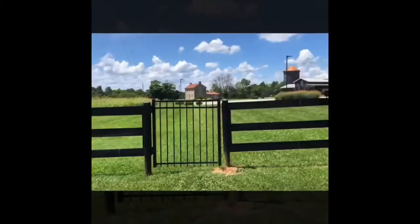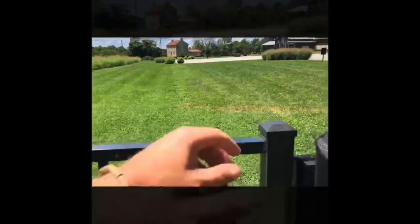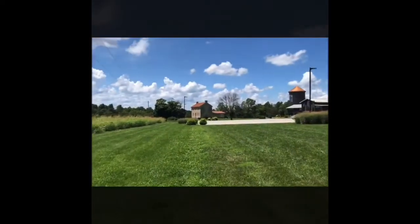Hey, John Rimpie, Master Distiller at Lux Row Distillers, and I just want to take a little walk up to the old house and give you guys a little virtual tour of the old stone house right here on the property.